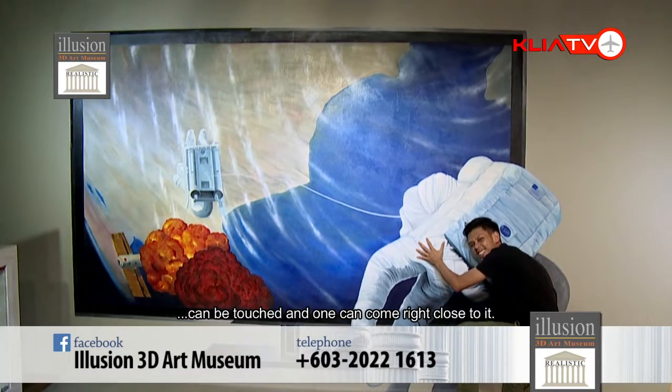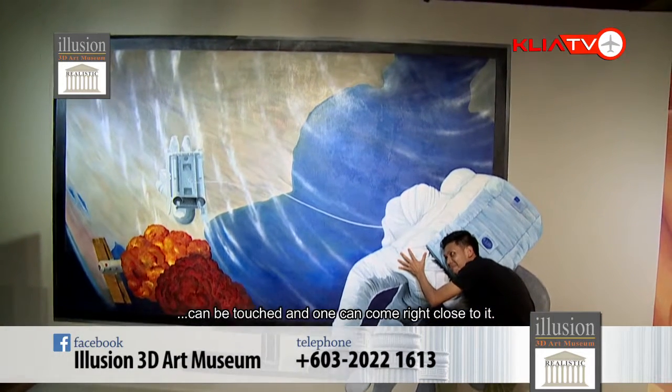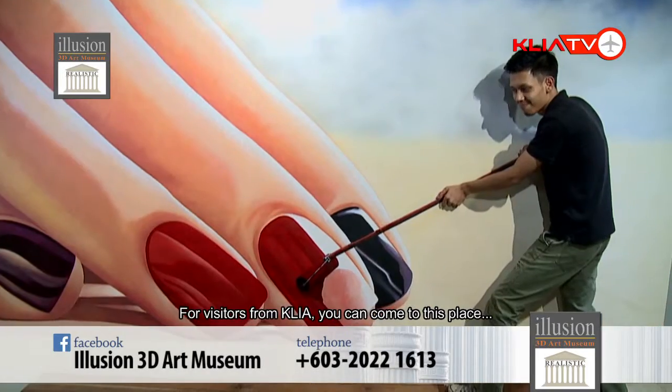For art lovers, this is the place to come. You have to come — you have to come.